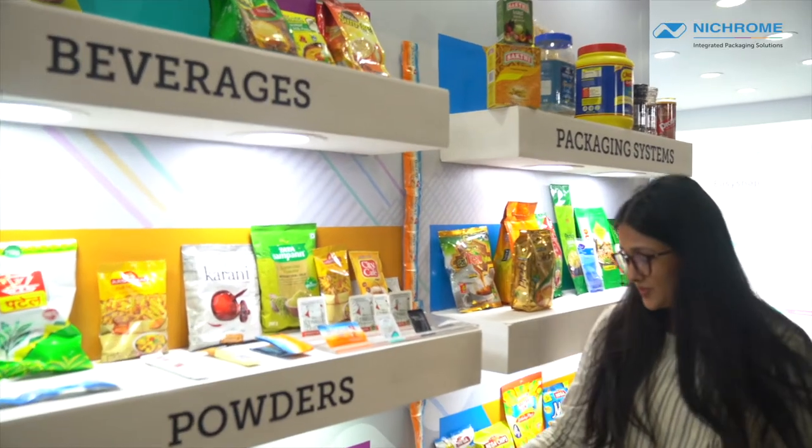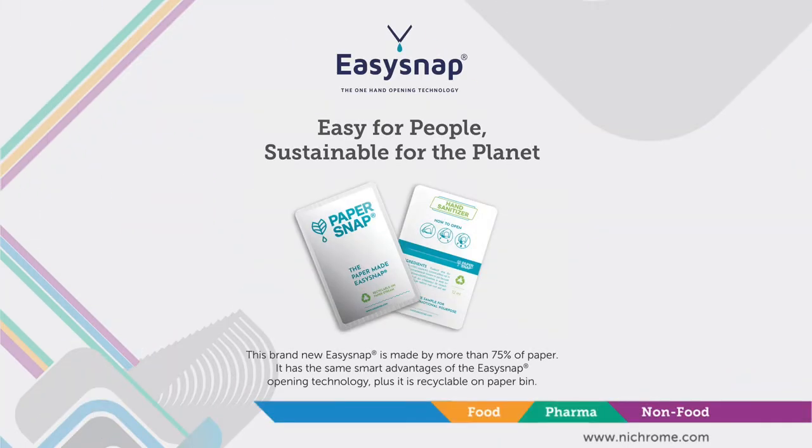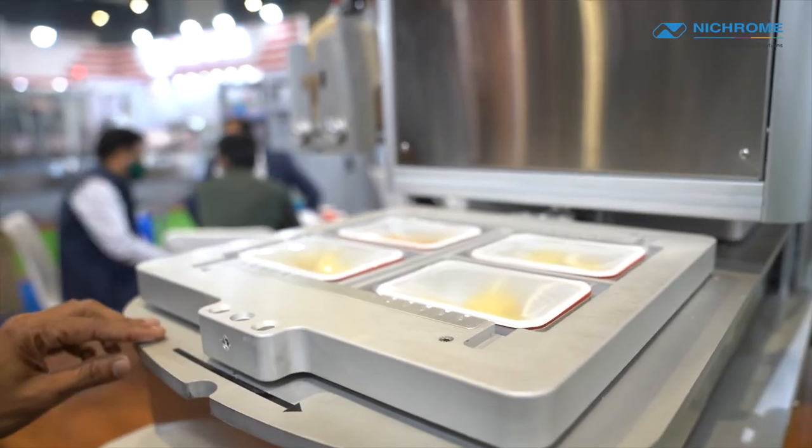For example, Easy Snap, which is an extremely innovative monodose, single-hand opening sachet for packing any liquid or viscous products, as well as Technovac, which is an Italian company for tray sealing to pack all your Mithai and Namkeens.